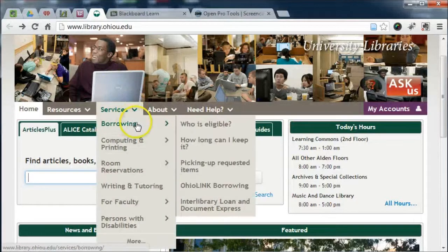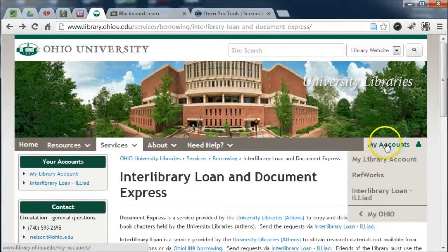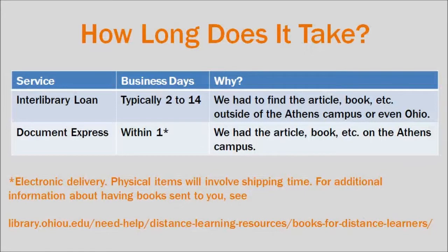When you cannot find what you need here, we can get you books, journal articles, conference papers, standards, and more through Interlibrary Loan and Document Express. You will use Interlibrary Loan to make both Interlibrary Loan and Document Express requests. Interlibrary Loan requests typically take 2-14 business days to arrive, and Document Express requests typically arrive within one business day.